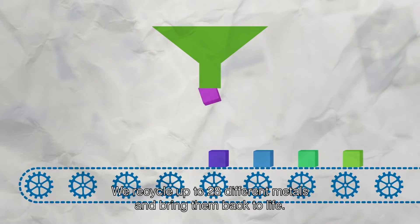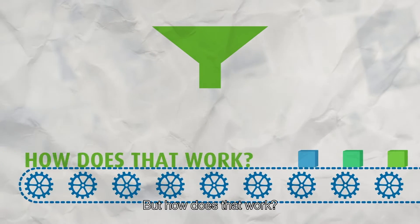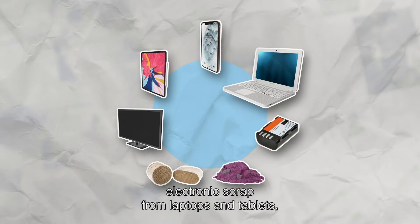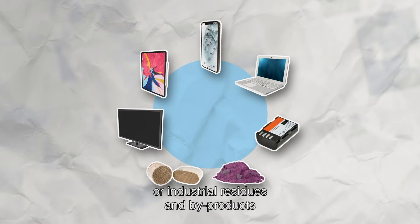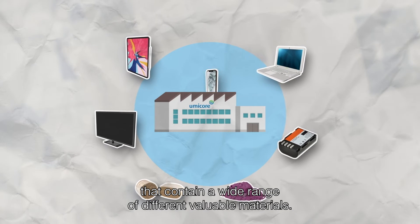We recycle up to 28 different metals and bring them back to life. But how does that work? We take complex materials including smartphones, electronics scrapped from laptops and tablets, rechargeable batteries, spent automotive catalysts, or industrial residues and by-products that contain a wide range of different valuable materials.